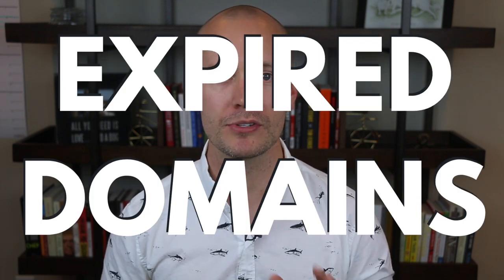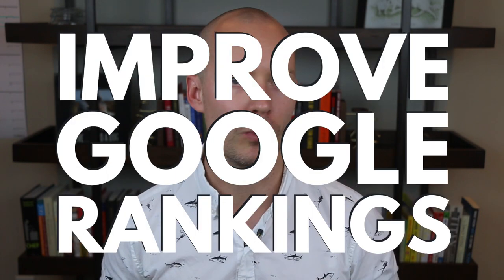Hey, so today I'm super excited to show you how to find expired domains using my now favorite tool, Spamzilla. So make sure you watch until the end because I'll show you how to leverage expired domains to improve your Google rankings, and how to vet expired domains the right way.